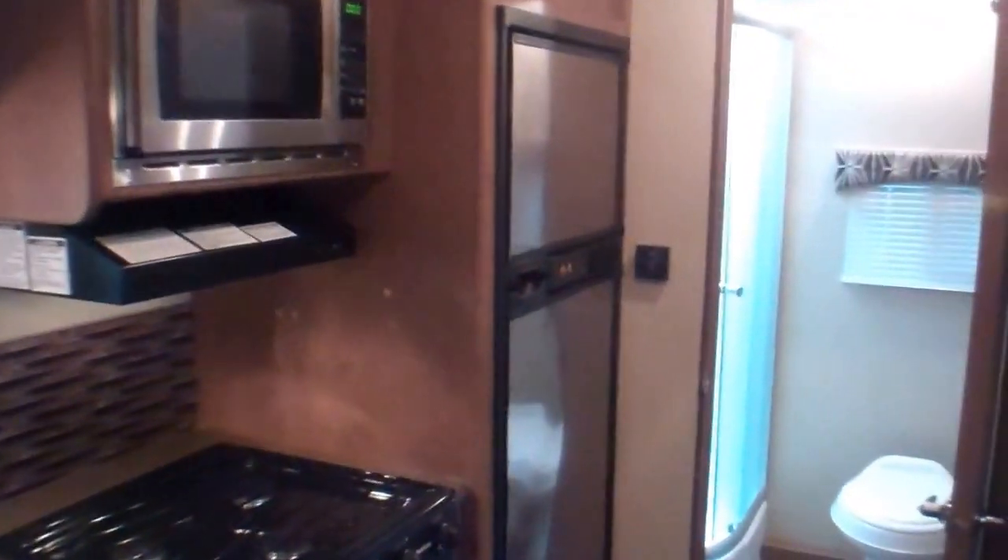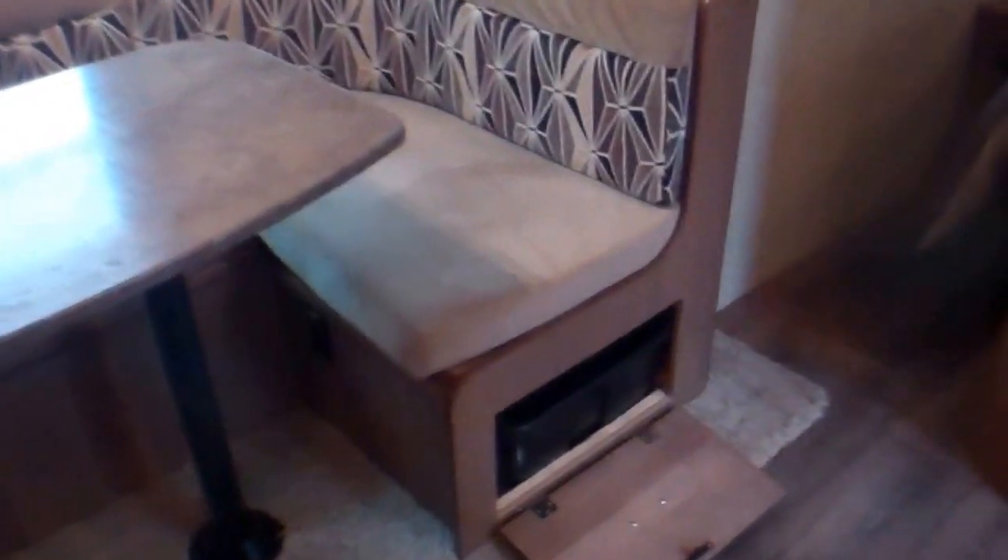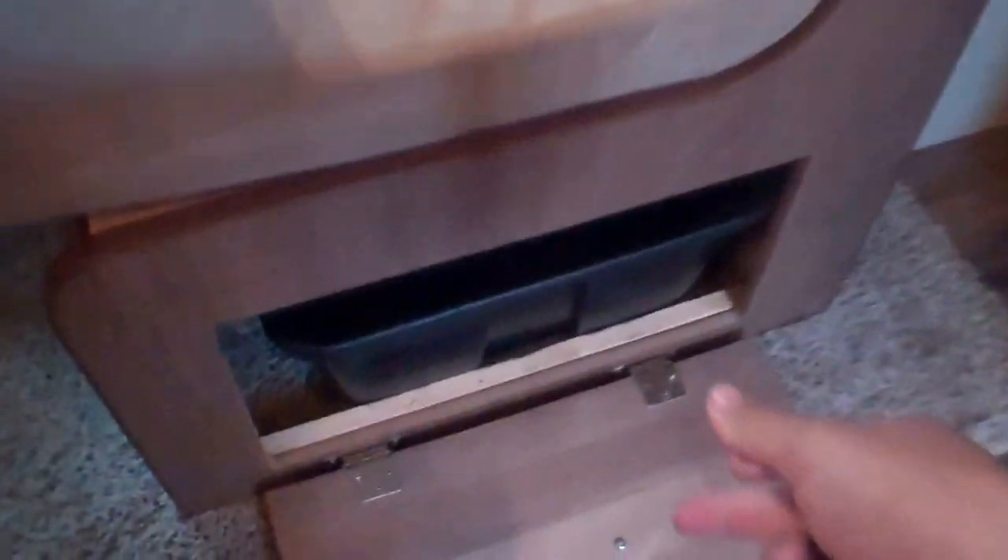We've got a pantry just across from our six cubic foot fridge and freezer — a nice big pantry with lots of space, drawers underneath, and a pull-out tray for easy sliding access.